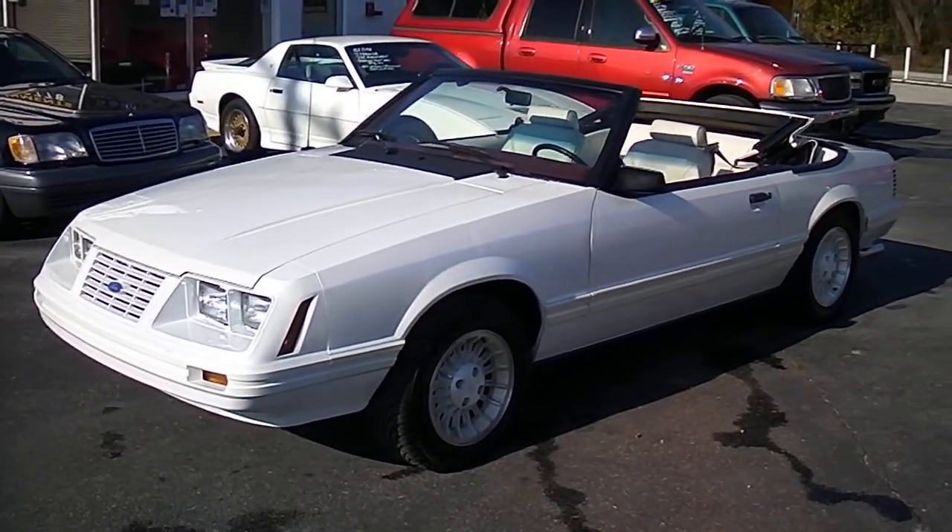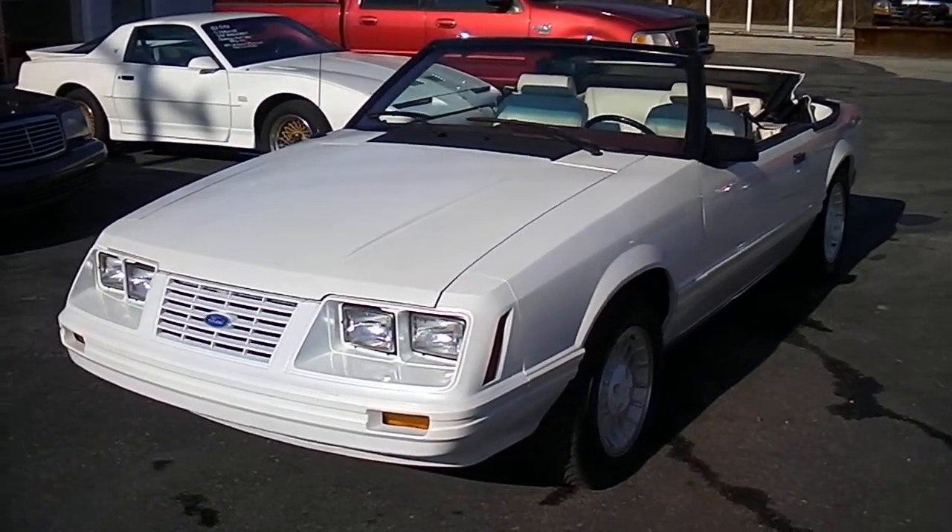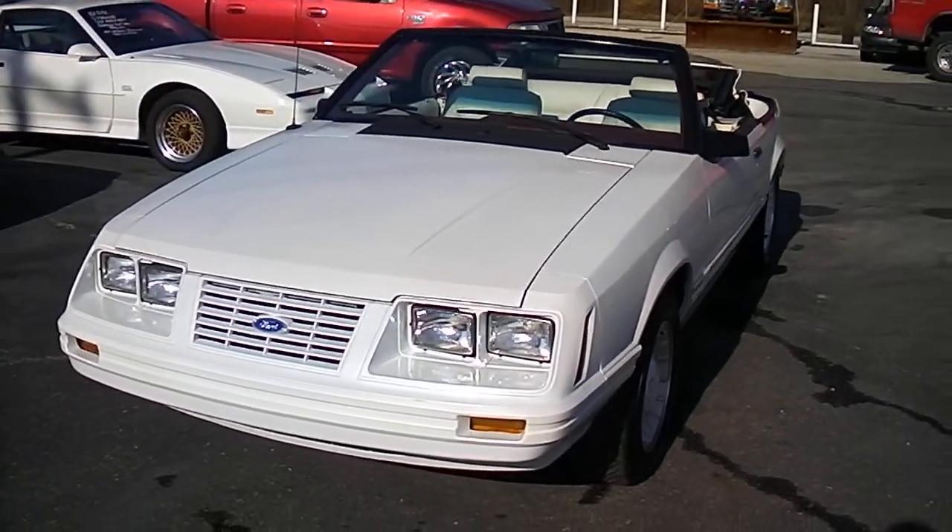Hello everyone, David here at Showdown. Today we're going to do a quick walk around. This is a 1984 LX Mustang Convertible.